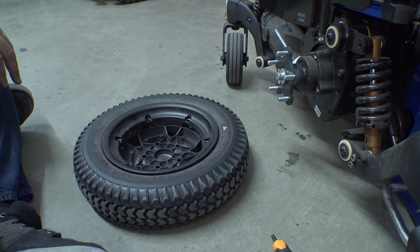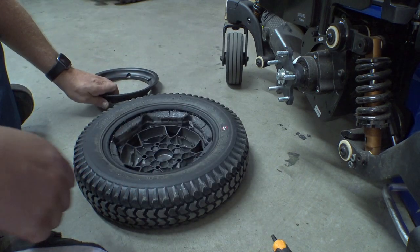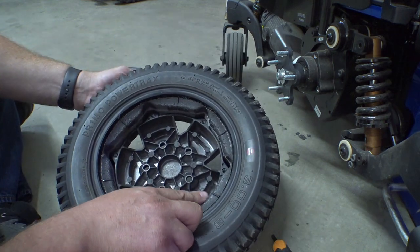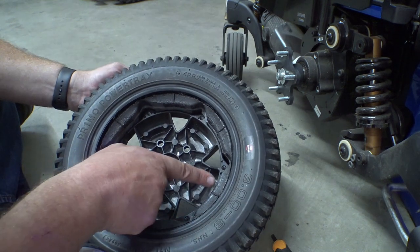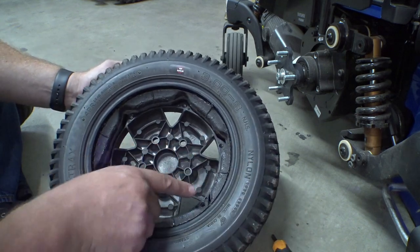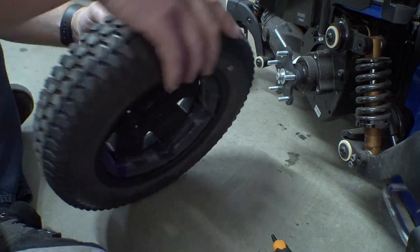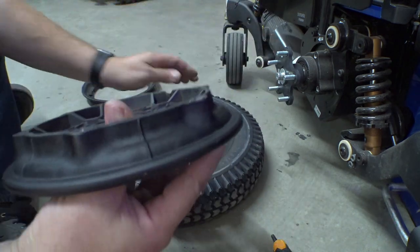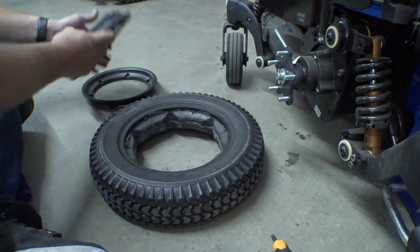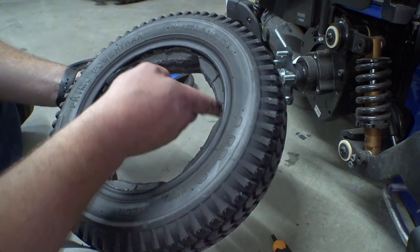Let's get these screws out of the way. I don't think I've had one of these Quantum Edge tires apart before — look at this! The foam is notched out around the sections of the wheel. There's a little star pattern here on the wheel and matching cutouts in the foam. Huh, strange.